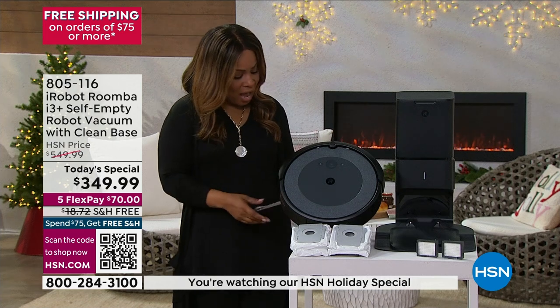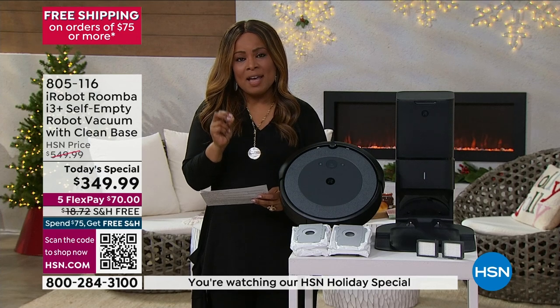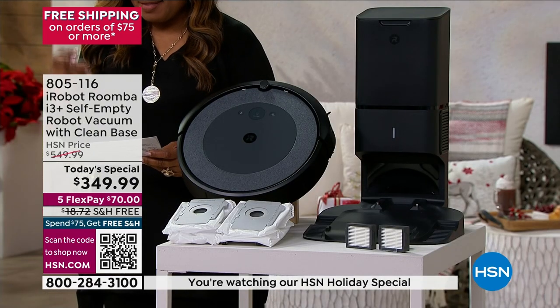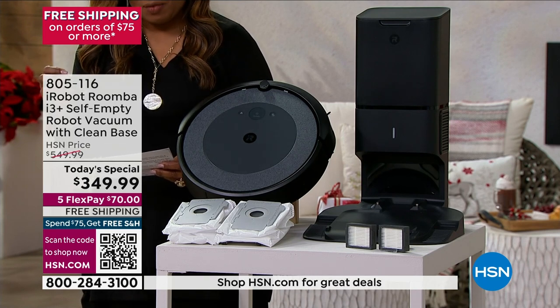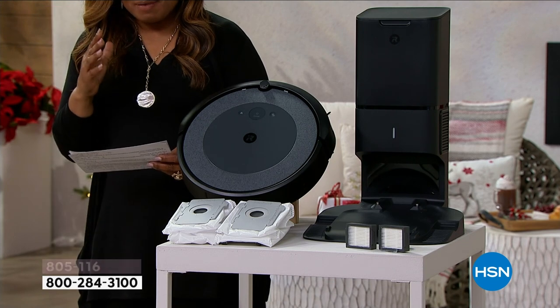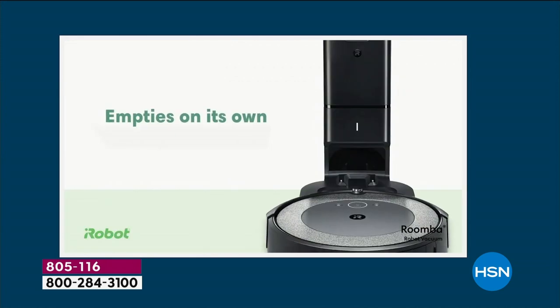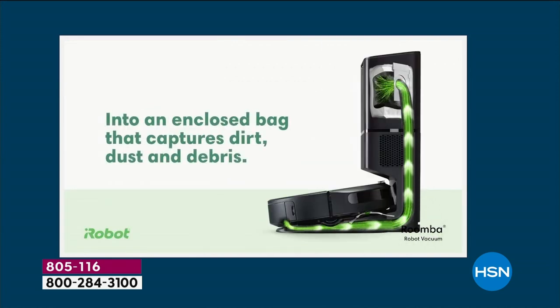It's called the iRobot Roomba i3 Plus. It's one of the most advanced — it's going to give you 10 times greater suction than the very popular 600 series. This particular iRobot i3 Plus not only has a self-empty feature, but it also has a clean base that comes along with it.